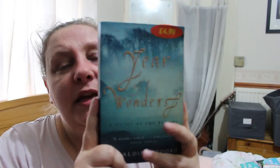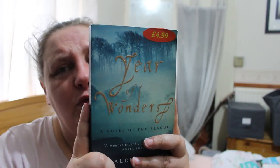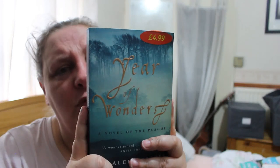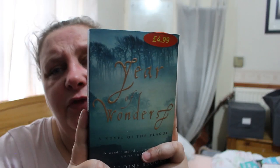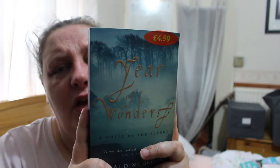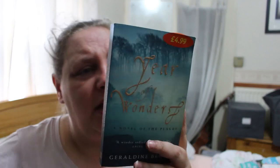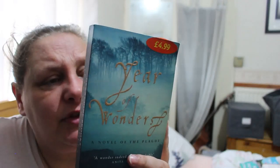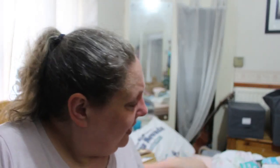Year of Wonders — a Novel of the Plague by Geraldine Brooks. It's spring 1666 when the great plague reaches the quiet Derbyshire village of Eyam. The villagers make an extraordinary decision: they elect to isolate themselves in a fateful quarantine. So begins the Year of Wonders, seen through 18-year-old Anna Frith's eyes as she confronts the loss of her family, the disintegration of her community, and the lure of a dangerous illicit love. Based on a true story, exploring love and learning, fear and fanaticism. Wow — that actually sounds really good. I am really pleased with these books.